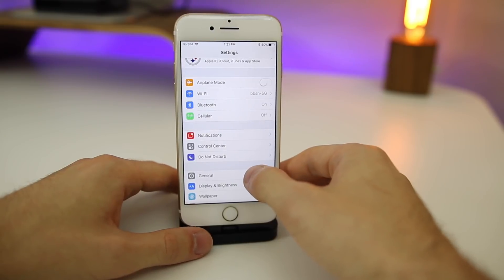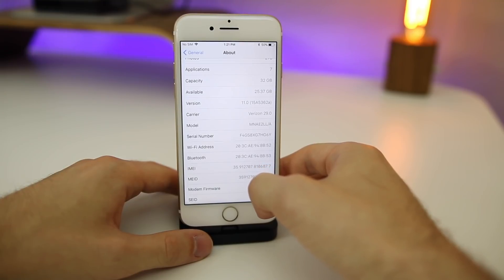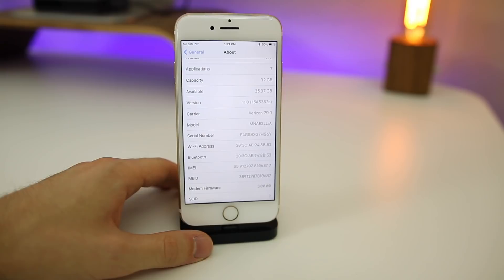Let's take a look at the build number here for iOS 11 beta seven. Going to About, you can see it is 15A5362A. Another long build number, pretty much indicating that this is not the GM build. So it's looking likely that we are going to get a beta eight for iOS 11 — at least it's looking that way right now.